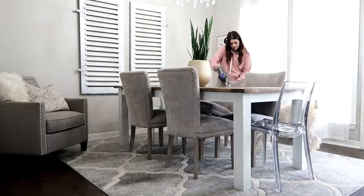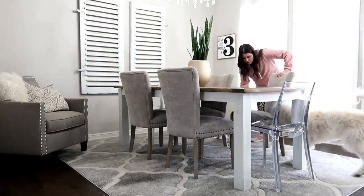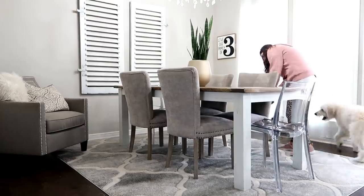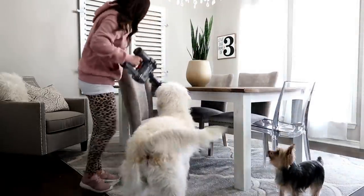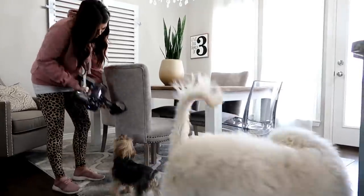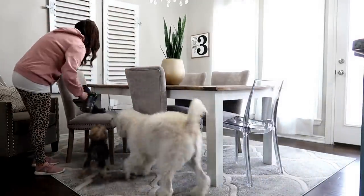Now I'm going to work on vacuuming my upholstered chairs — I really don't think I've done this in a really long time. My upholstered chairs stay so much cleaner than I would expect them to because they're a light gray, but there were some crumbs on them so I thought I'd go ahead and give them a vacuum. If you're new here, the sound of the vacuum makes my dogs go crazy, so you're going to be watching them a lot throughout this video.